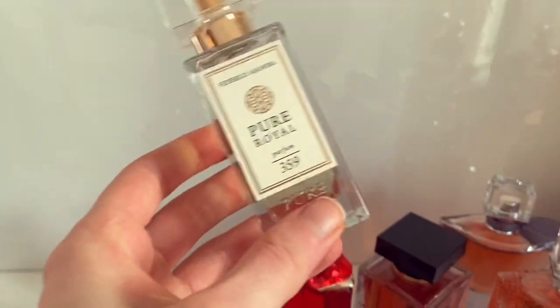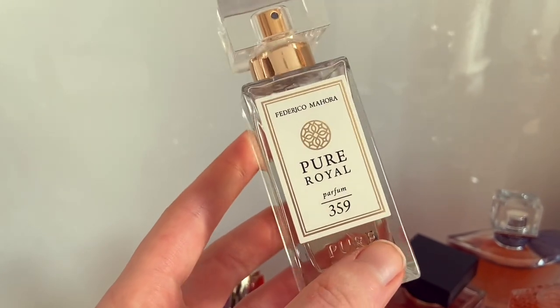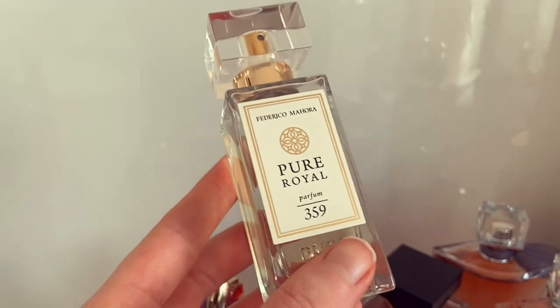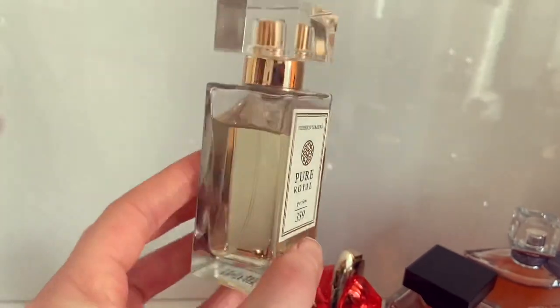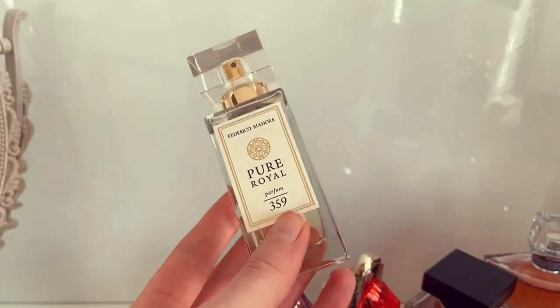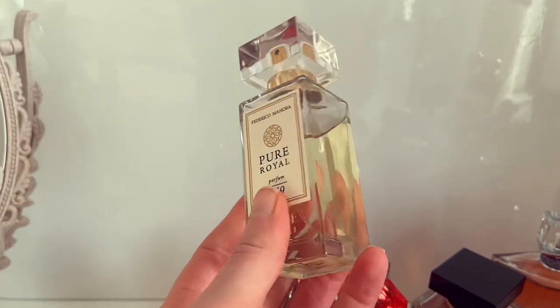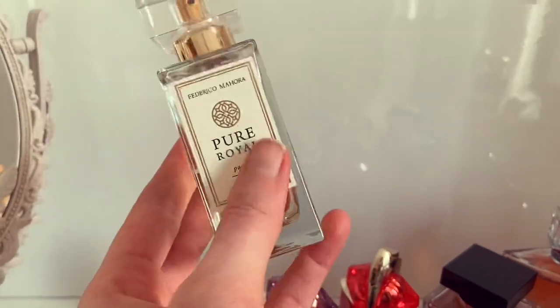Here we have my scent of the day — what I'm wearing today. This is Frederico Mahora Pure Royale number 359, which is a dupe for Alien Essence Absolue. It's really excellent — such a beautiful, rich, vanillic, woody jasmine fragrance. I love it.